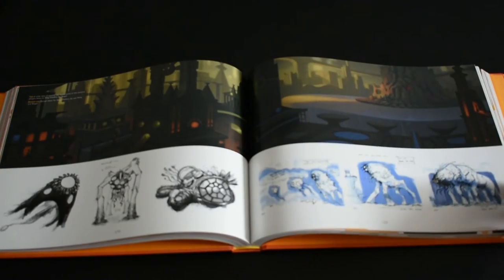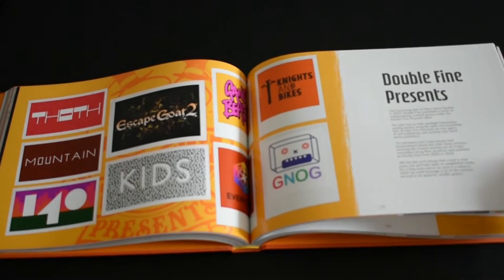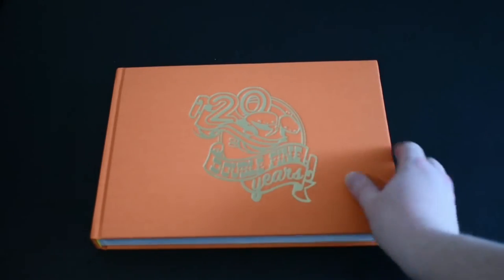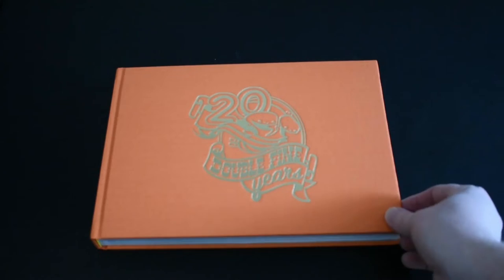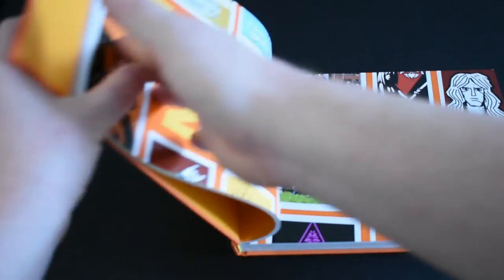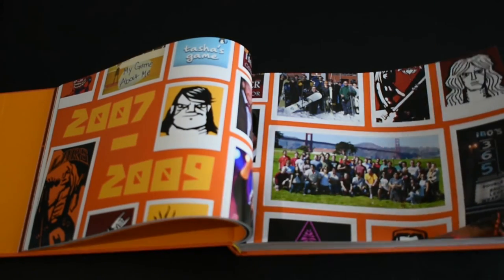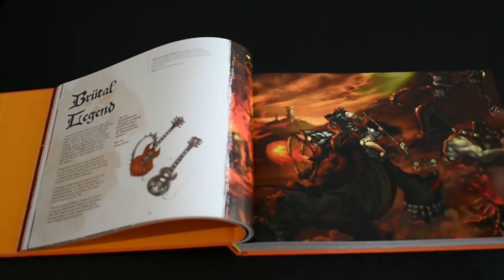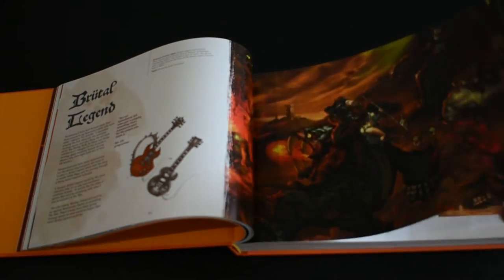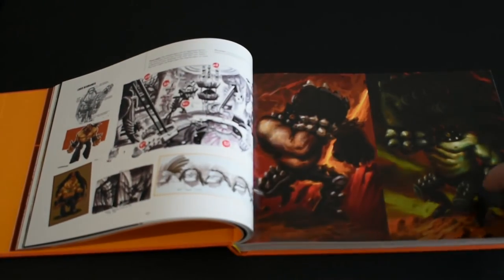Now this is the Legendary Edition. It does come in a Standard Edition as well, but this is the Legendary Edition. It's got a luxury cloth cover, gold foil detailing here, and this is a debossed impression of Double Fine's iconic two-headed baby logo. The Legendary Edition is actually limited — there's only 2,600 available — so this is one that you absolutely must have; they're not going to be making any more.